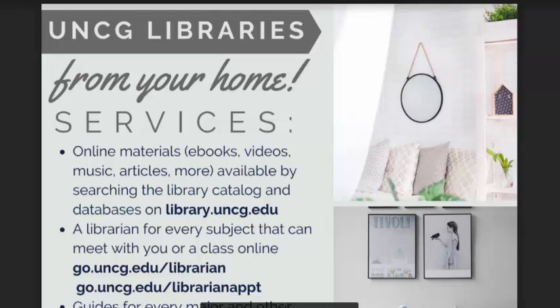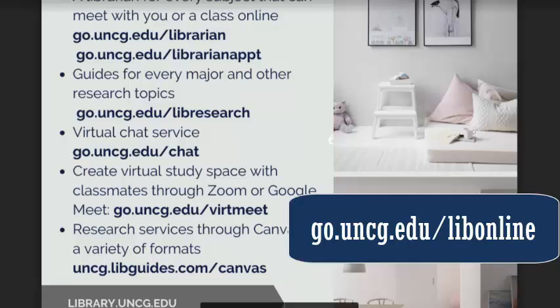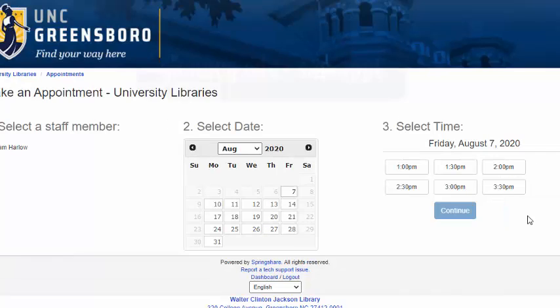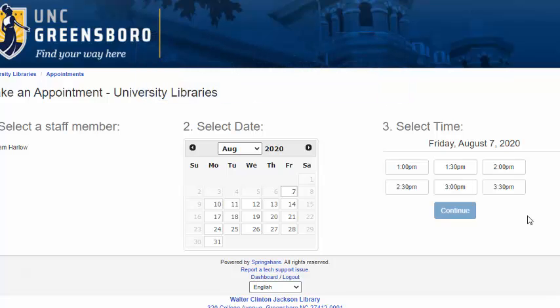You also don't have to come into the library to access most of these services. You can check out the URL go.uncg.edu/libonline flyer to see how to access all of our resources virtually. You can also go to go.uncg.edu/sam-appt to schedule a one-on-one virtual meeting with me about anything to do with research.